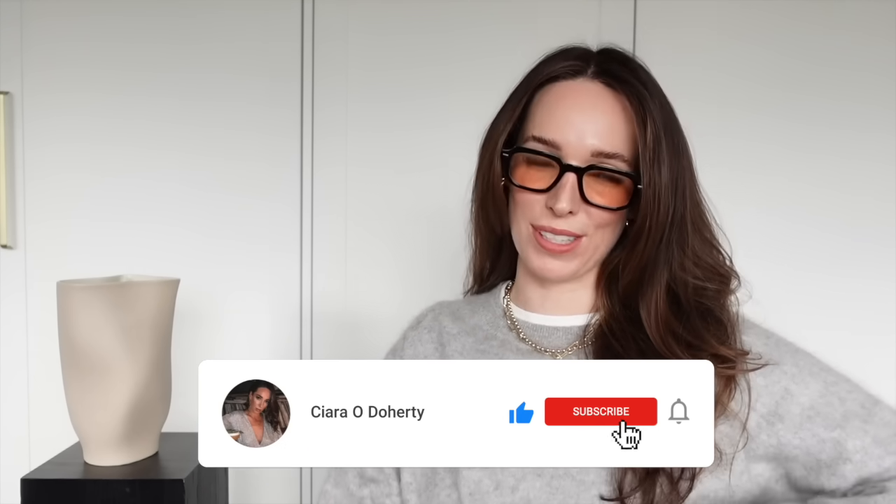Well hello there and welcome back to my channel. If you are new here my name is Ciara. I share videos on shopping for the best basics on the high street, how to build a capsule wardrobe and lots of other good stuff. So if that sounds good to you then do hit subscribe because I would love to have you back for more videos.